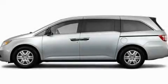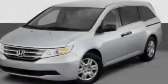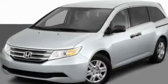This is a 2011 Honda Odyssey — room for the entire family. It has a 3.5 liter six-cylinder engine and an automatic transmission.